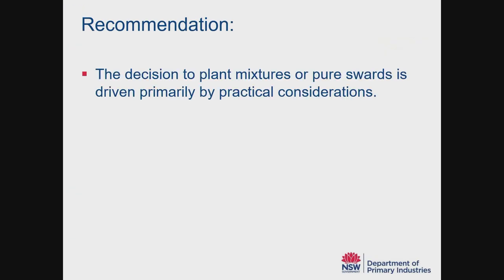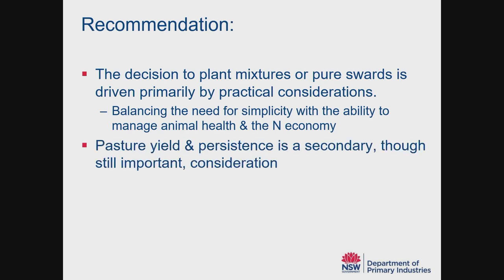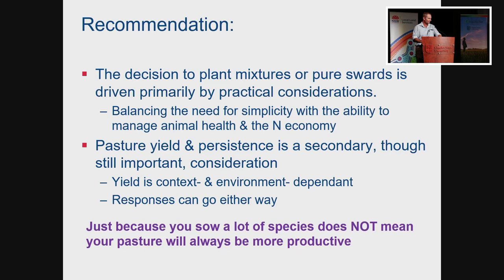My recommendation is that the decision to plant mixtures is driven primarily by practical considerations — as a farmer, balancing the need for simplicity with the ability to manage your animal health and your nitrogen economy. I'd argue that pasture yield and persistence is a secondary, though still important, consideration. Increasing biomass production is not the primary reason you grow mixtures, and we know that yield is context- and environment-dependent, and that responses can go either way. Just because you sow a lot of species does not mean your pasture will be more productive.